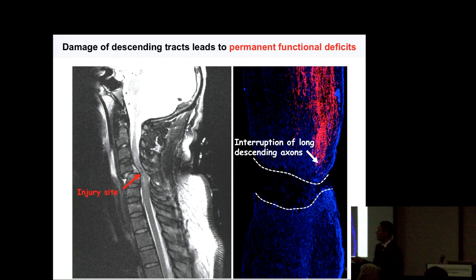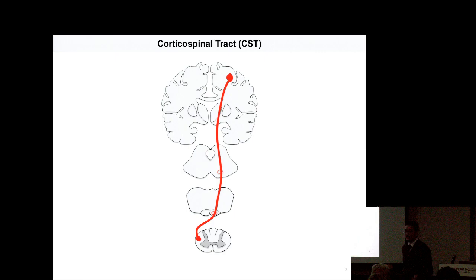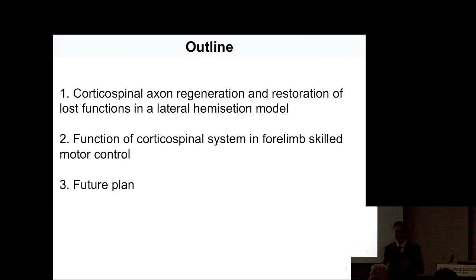Our brain controls our body's movement through descending tracts in the spinal cord. The interruption of these long descending axons due to spinal cord injury results in functional deficits. The corticospinal tract is one of those descending tracts and plays a very important role in voluntary movements, because cortical neurons in the cortex send direct axon output into the spinal cord to control our body's voluntary movements. This pathway is very important for voluntary movement, and functional deficits due to stroke or spinal cord injury are mainly due to damage of this descending tract.